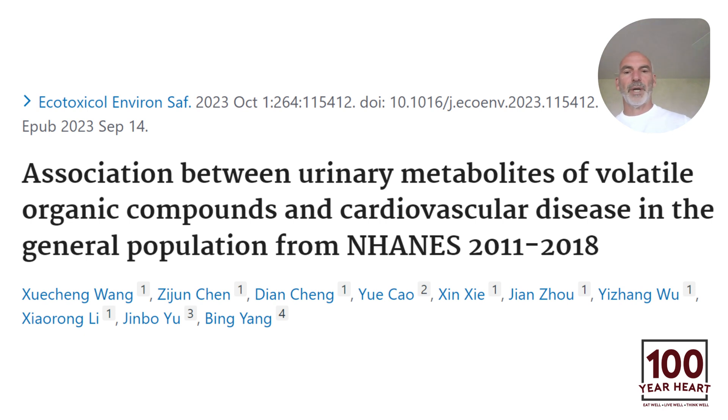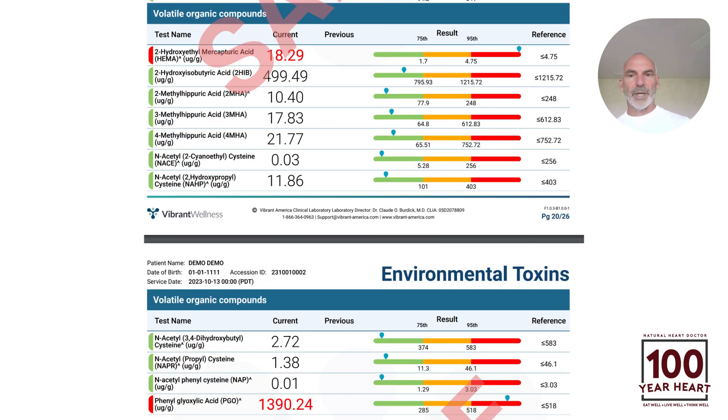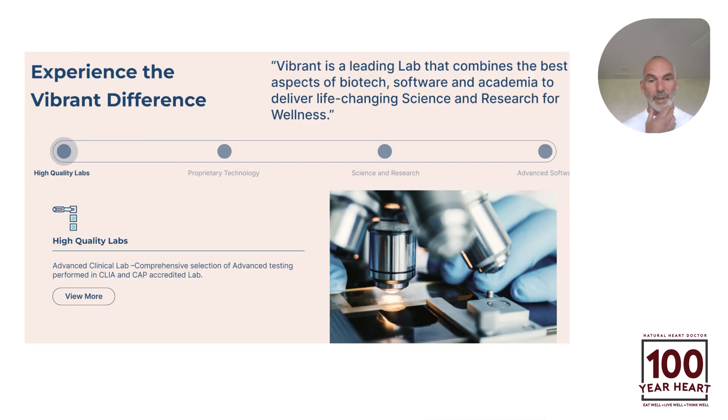Here's more phenols and parabens associated with cardiovascular disease, and here are all the parabens included in this particular test. VOCs — volatile organic compounds — are things you can either smell or not smell. These are man-made poisons for the most part, and we test for all these VOCs coming in from man-made toxins. Once you learn your exposure on these, the next step would be to get them out.